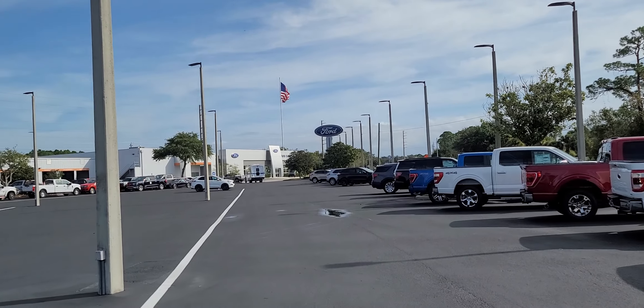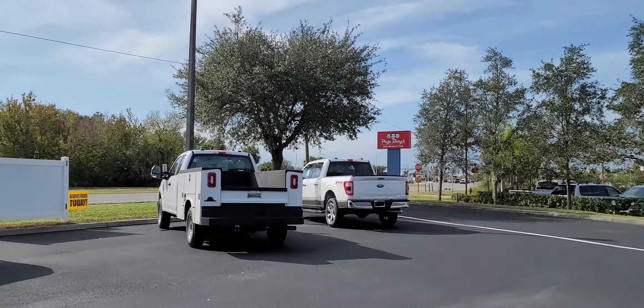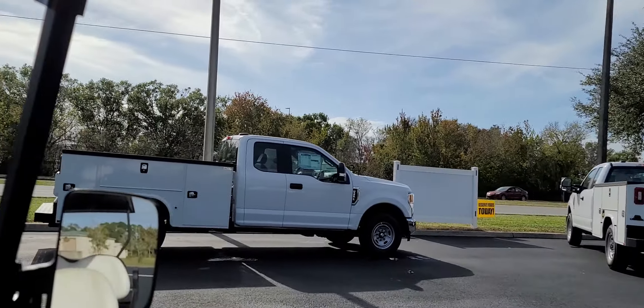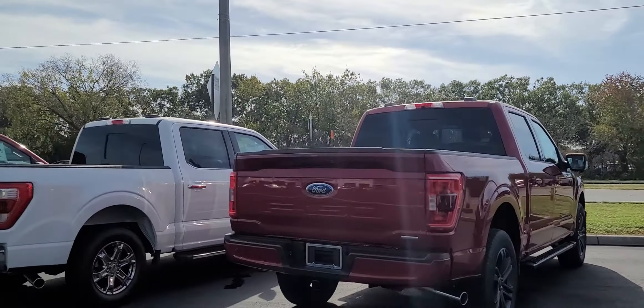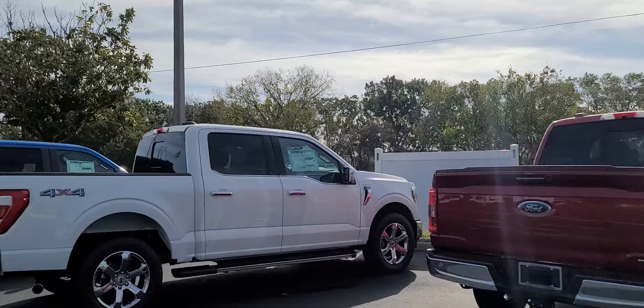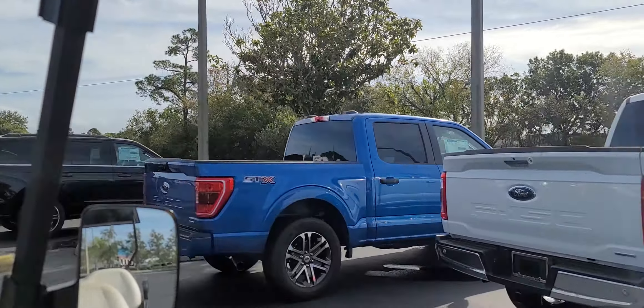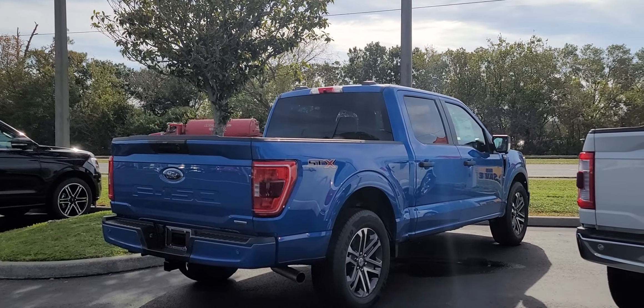Good morning everybody, Rick Musick here on North Sport. This is my morning lot walk — we're getting vehicles in. I still got these commercial vehicles up here. We just took in this F-150 454 Sport, that's a 3.5 liter EcoBoost. I got five sitting here all together. This blue one is the 2.7 liter EcoBoost, it has an SDX package and it's a two-wheel drive.